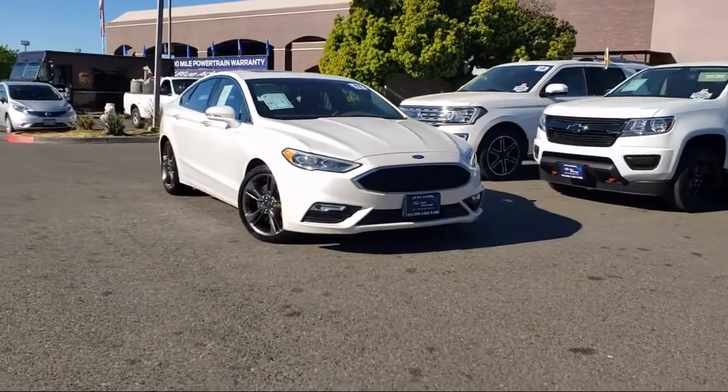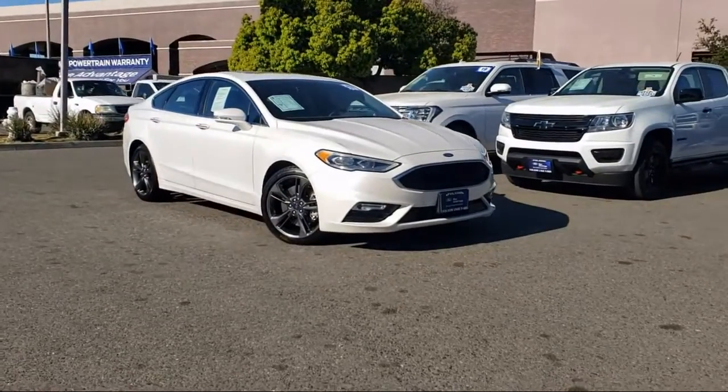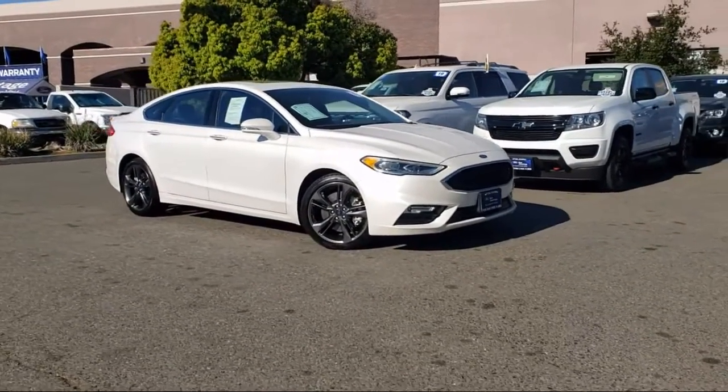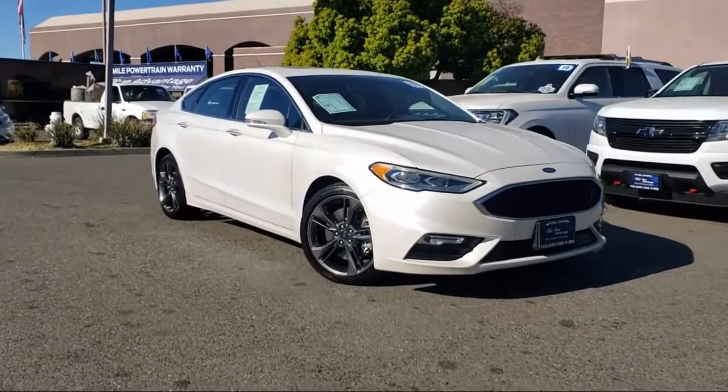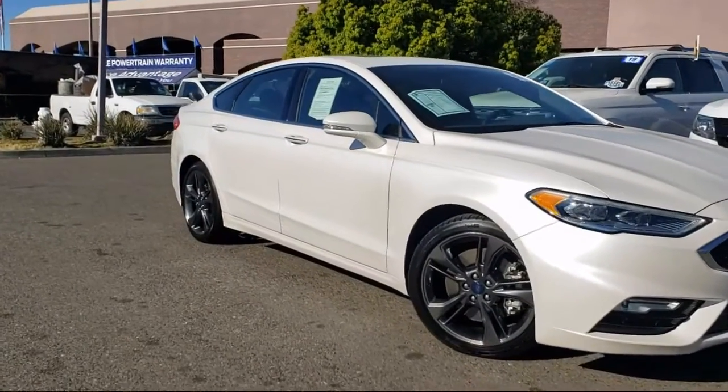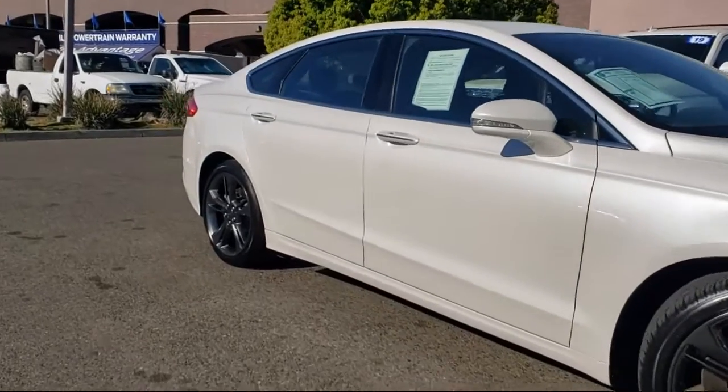It comes equipped with keyless entry, fully automatic headlights, heated door mirrors, rear view camera, dual front side impact airbags, split fold-down rear seat, and heated front seats.